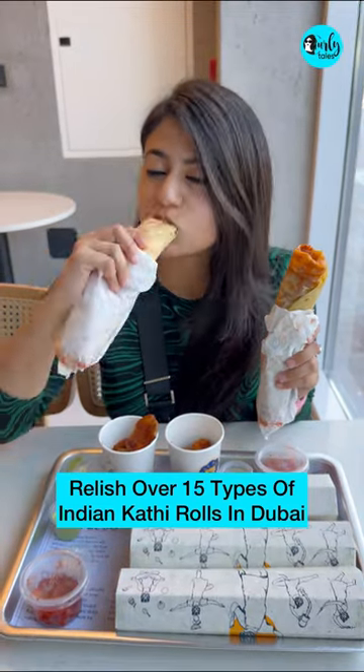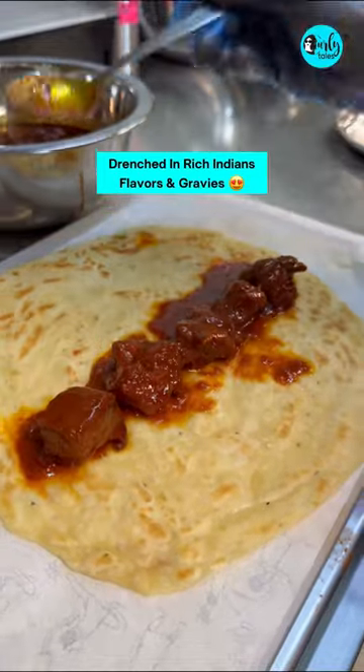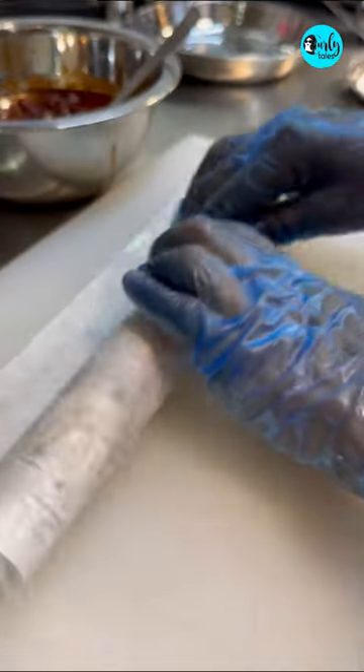Relish over 15 types of authentic kathi rolls in Dubai, drenched in rich Indian flavors and gravies with their fresh homemade secret flaky parathas. They're then wrapped into this cute packaging.